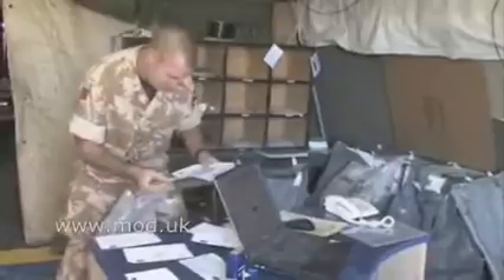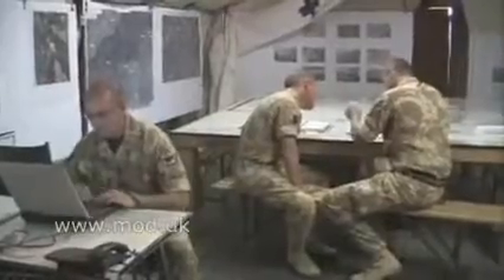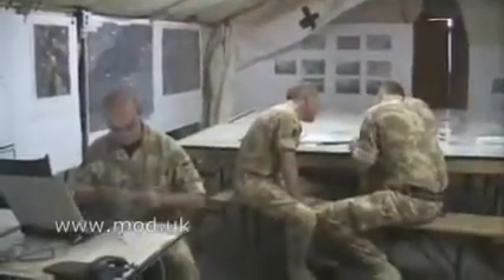I find it very useful, and I think all guys do in operational areas. Because of the quickness of it, I send an eBluey here and within two days it's been received by the family at home. If they send me one, because we're right next to where it's actually printed off, we get it the day after. It's an extremely useful system for corresponding rather than using the old snail mail system.